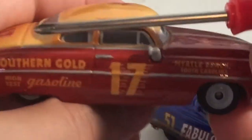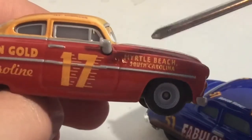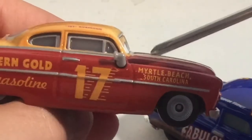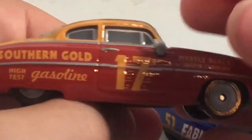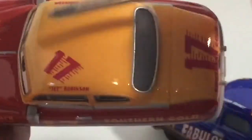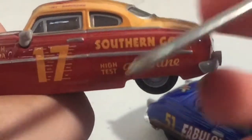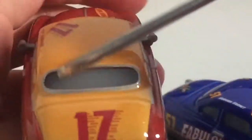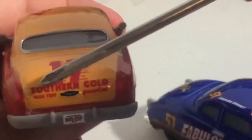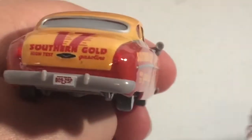'Jett' in quotations, and Robinson. Myrtle Beach, South Carolina — I think that's how it's pronounced. Number 17. Southern Gold High Test gasoline, with number 17 right there. This side is the exact same. On the back there is 17, Southern Gold High Test gasoline, and a license plate, which is a bit odd — Doc does not have a license plate.